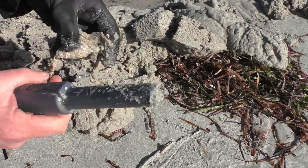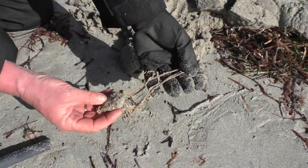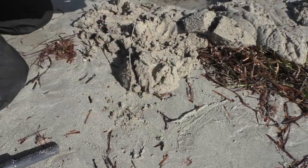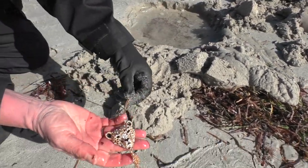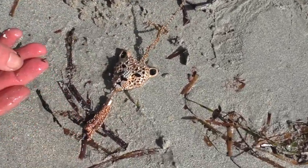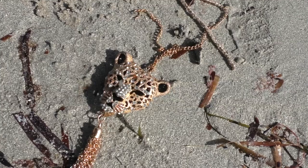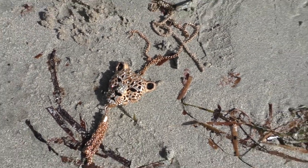Wow, look what I found! Holy smokes, it's a cat! Looks like a leopard. Awesome, a leopard — a jaguar.